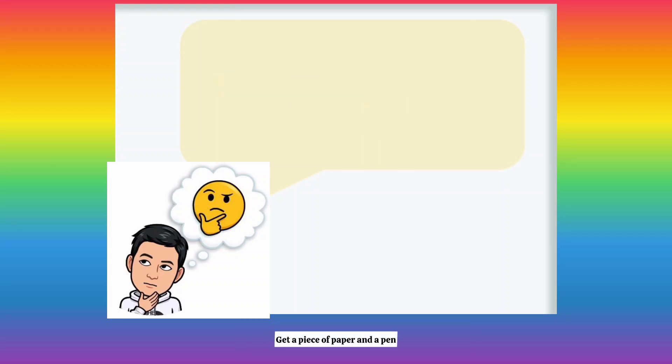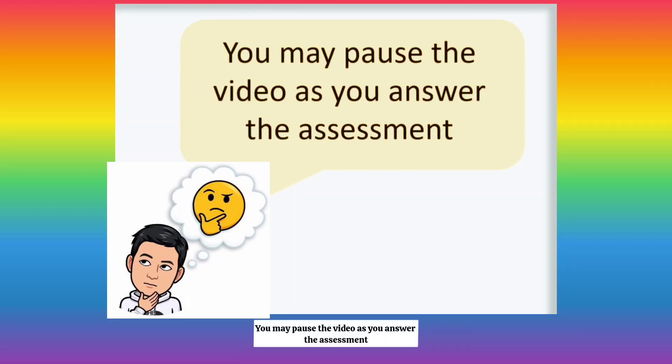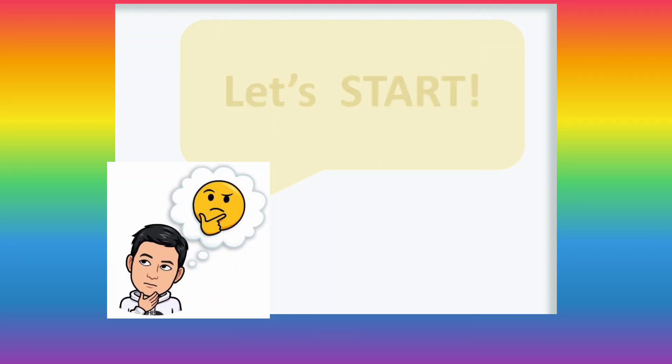Get a piece of paper and a pen. You may pause the video as you answer the assessment. Let's start. True or false — write true if the statement is correct and false if it's incorrect.